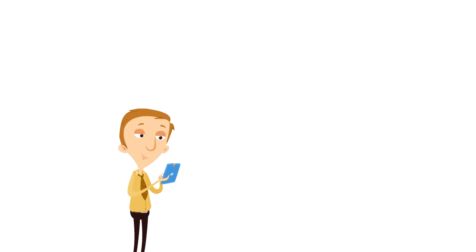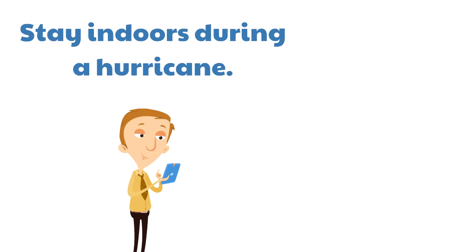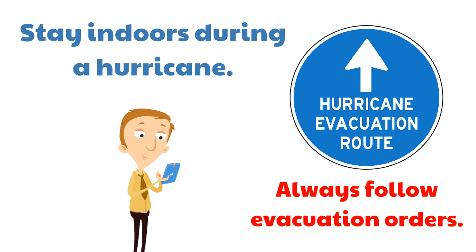Here are two tips to help you stay safe. First, stay indoors during a hurricane — it's no time to be outside when a hurricane is happening. The second tip is to always follow evacuation orders. There are people called emergency managers that track the progress of a hurricane. If it looks like things are going to be too dangerous, they have people evacuate the area — that means to leave for their safety.